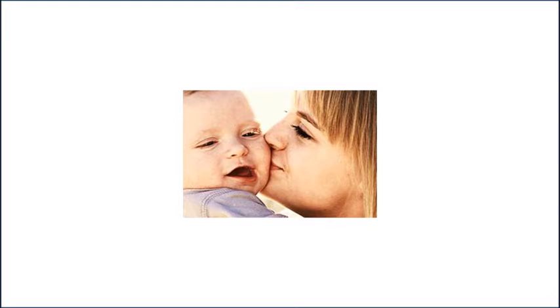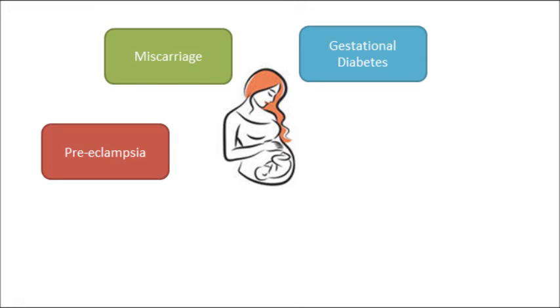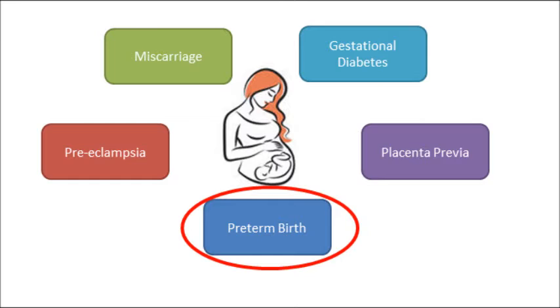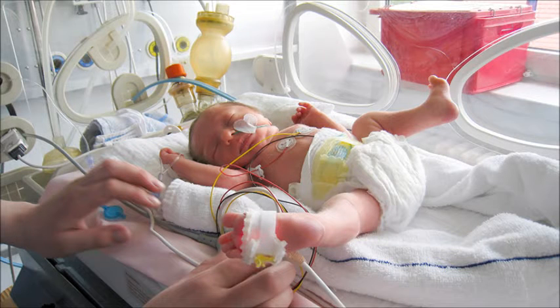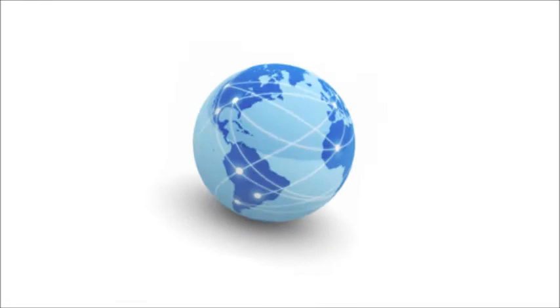Babies. We all used to be one and we all loved them. However, during pregnancy, a lot of complications can arise that can affect the health of the baby and their mother for the rest of their lives. Preterm birth is one such complication in which an infant is delivered before 37 weeks of pregnancy. This means that the baby's organs are not fully developed, making preterm birth one of the leading causes of infant morbidity and mortality worldwide.